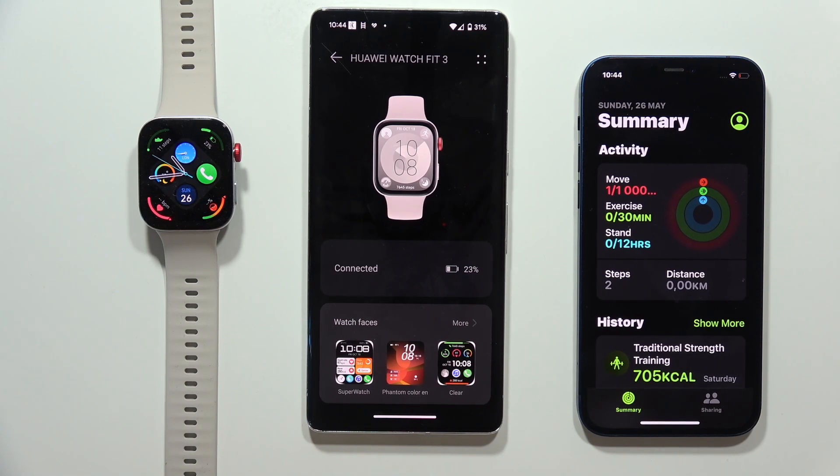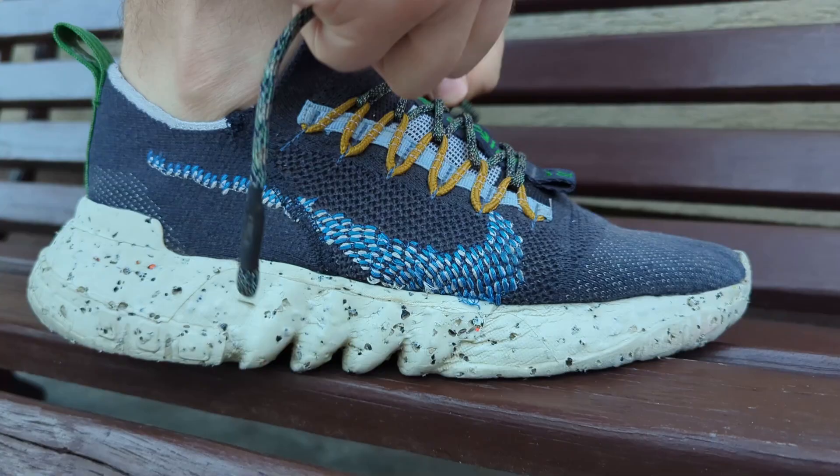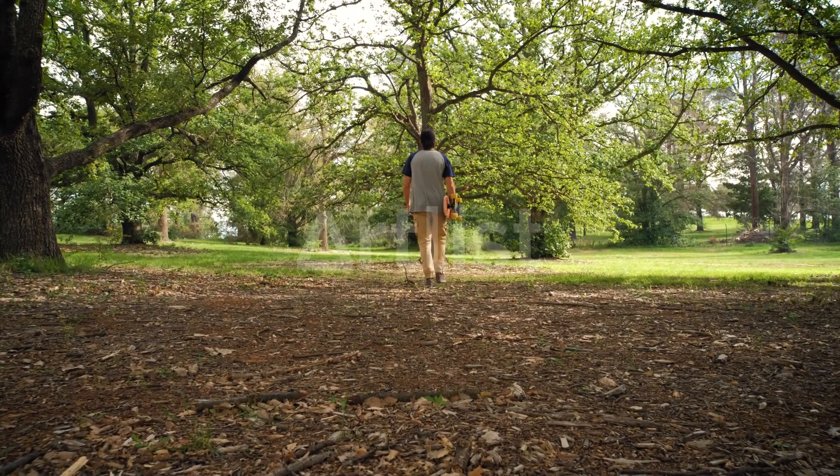Hey, are you wondering how Huawei Watch Fit 3 and the Apple Watch SE 2 count calories, steps, distance and heart rate? I decided to put on my shoes, tie them and check it for you, and this is a short comparison of how these two devices perform in the walking test.